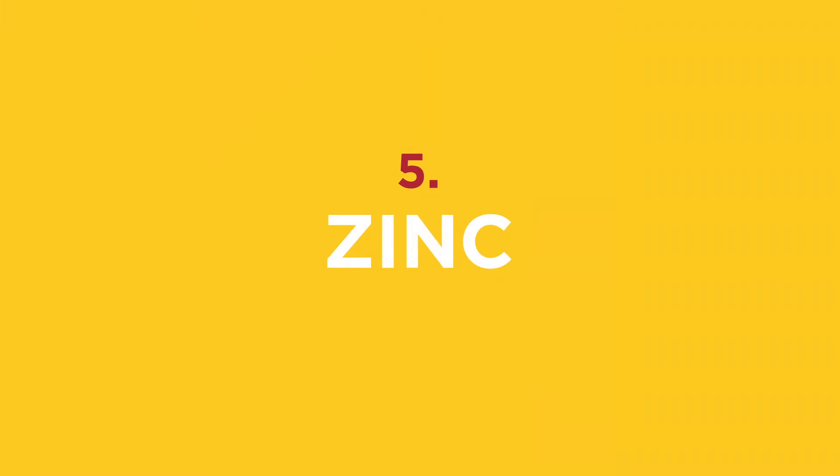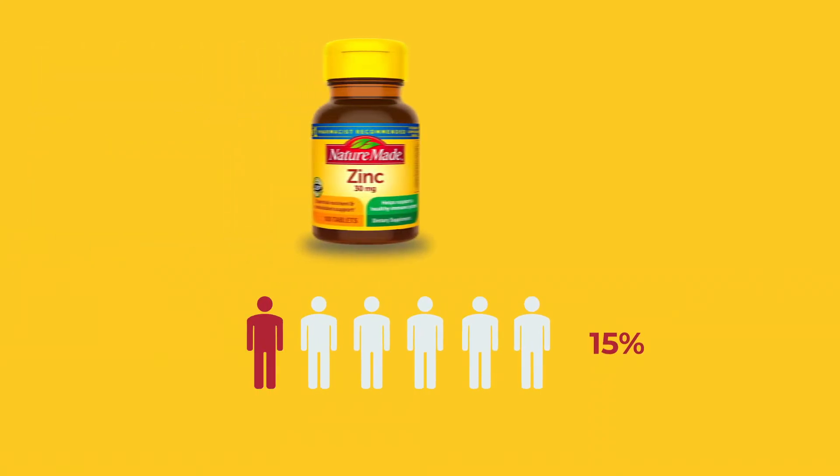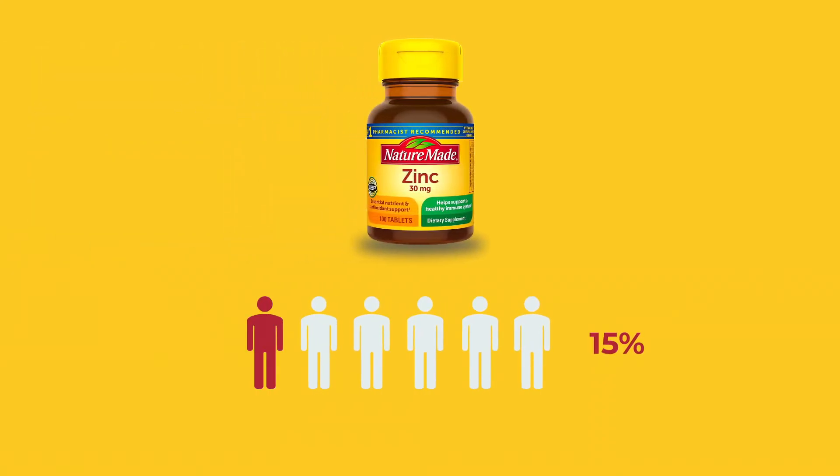Fifth, and my favorite, zinc. Zinc is my favorite because it's not a vitamin — it's a mineral. Fifteen percent of Americans do not get enough zinc. It's really important in the development of immune cells. Sources of zinc include shellfish such as oysters and crab, but also beef, pork, and turkey.